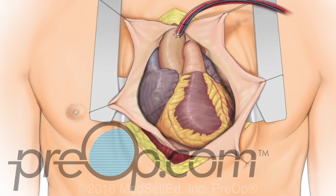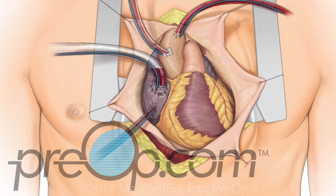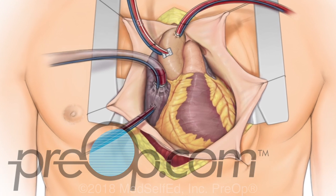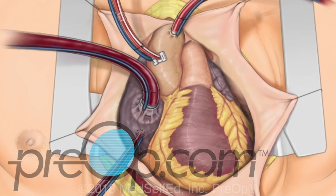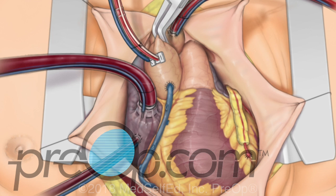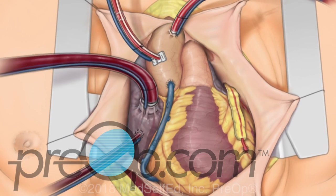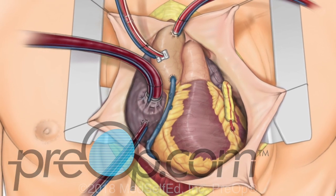The heart-lung machine is prepared by connecting tubing to the heart and vessels as appropriate for each situation. When the pump is primed and the grafts are ready for placement, the heart-lung machine is turned on. The heart is cooled and the aorta is clamped. Blood flow through the heart and motion of the heart stops. The surgeon then stitches the intended grafts into place. Depending on the number of blockages, connections to one or both internal thoracic arteries may be used to complete the necessary bypasses. The clamp is removed from the aorta. Once the heart is beating normally, the heart-lung machine is disconnected and the tubing sites are repaired.